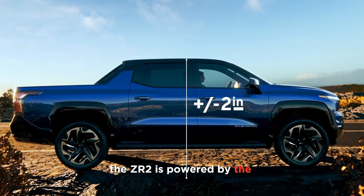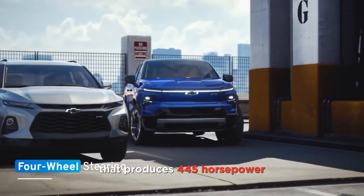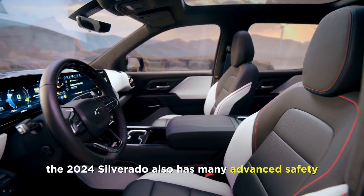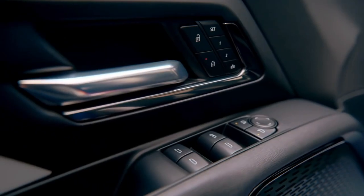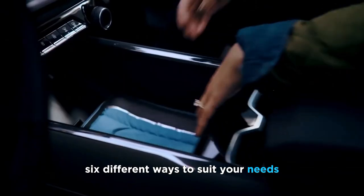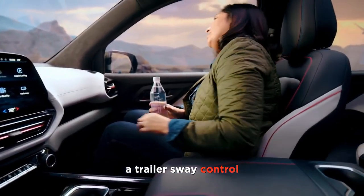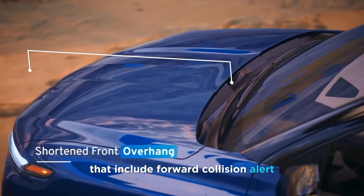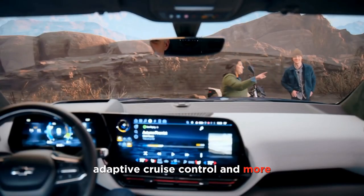The ZR2 is powered by the 6.6-liter Duramax diesel engine that produces 445 horsepower and 910 pound-feet of torque. The 2024 Silverado also has many advanced safety and technology features. For example, it has a multi-flex tailgate that can be configured in six different ways to suit your needs. It also has a trailering system that includes a rear camera mirror, a trailer sway control, a trailer brake controller, and more. The Silverado also has a suite of driver assistance features that include forward collision alert, lane keep assist, blind spot monitor, adaptive cruise control, and more.